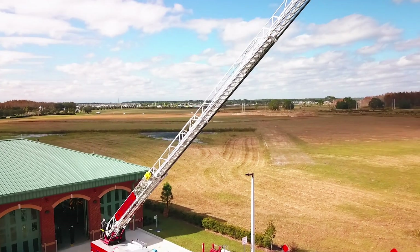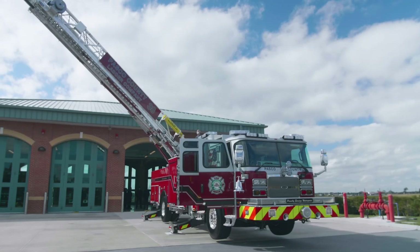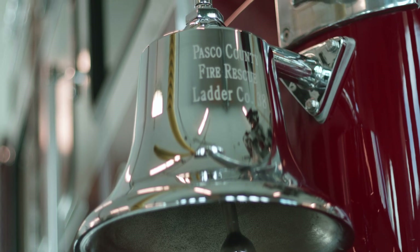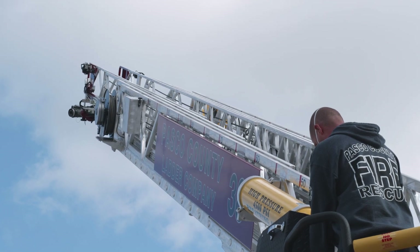Pasco County Fire Rescue is a large fire rescue operation. We have approximately 40 fire engines and 40 rescue trucks. We went to E1 primarily because we've had excellent customer service. They've been very responsive to any of our concerns, requests, or accommodations that we need.